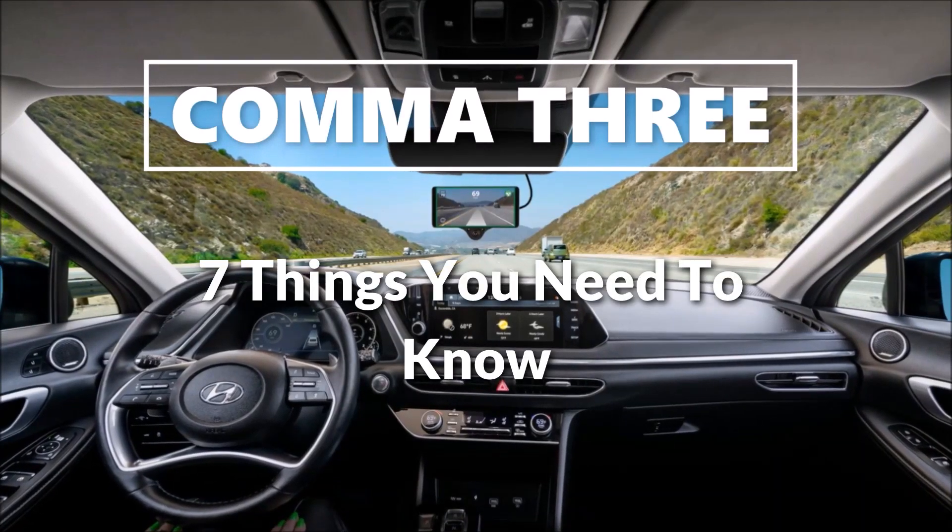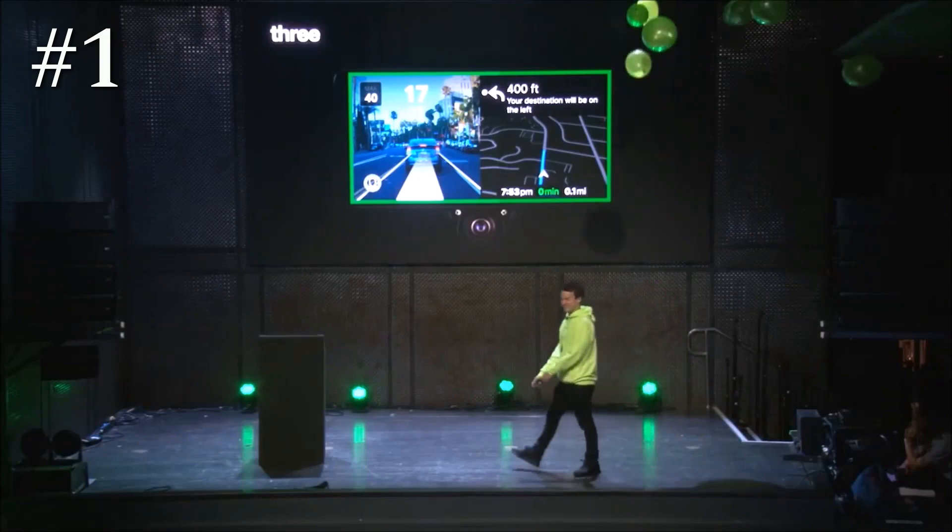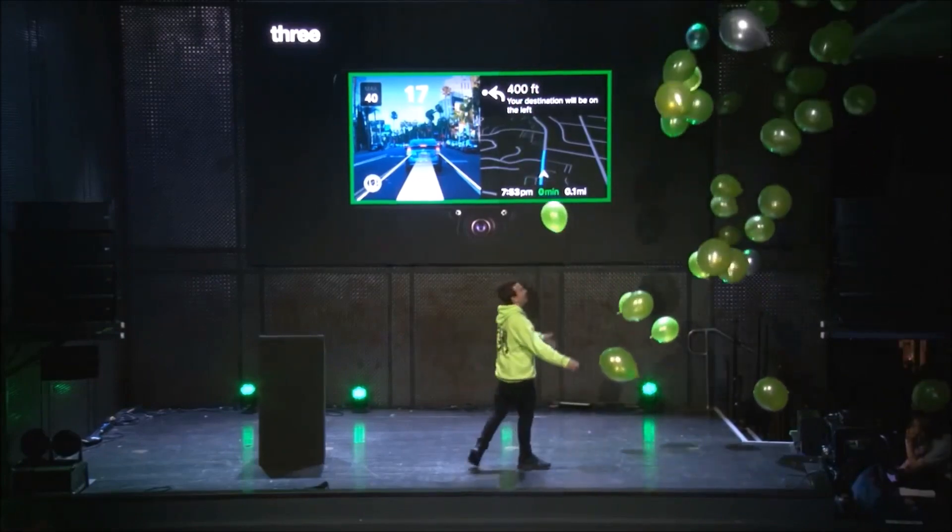Here are 7 things that you need to know about the Comma 3. George Hatz announced the latest Comma 3 device at their CommaCon event in July of 2021.